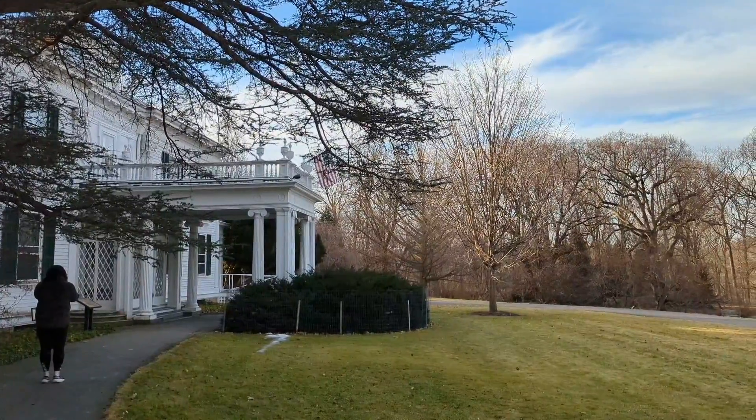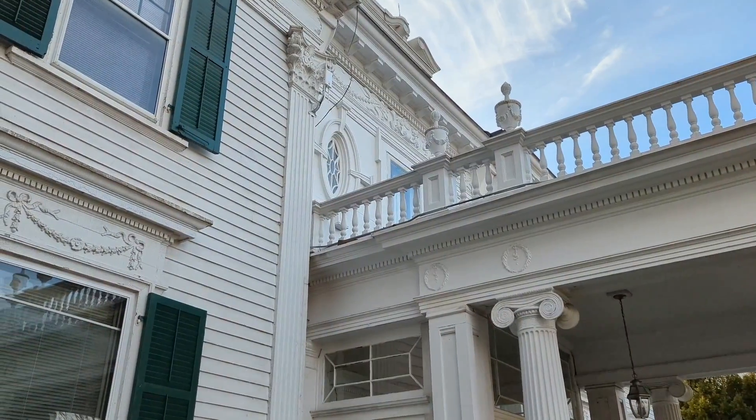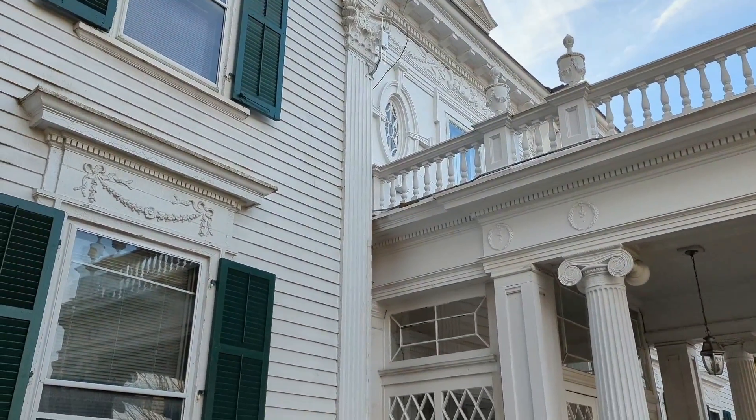One of the first things that you'll see once on the property is the old mansion. This was part of the Whippany Farm.